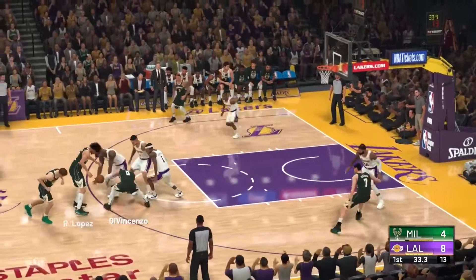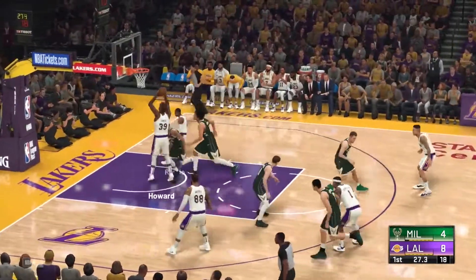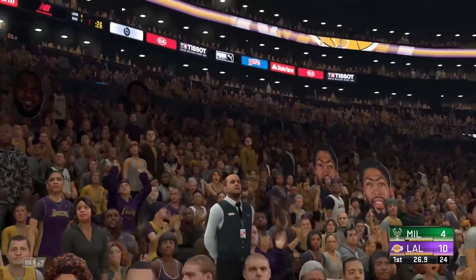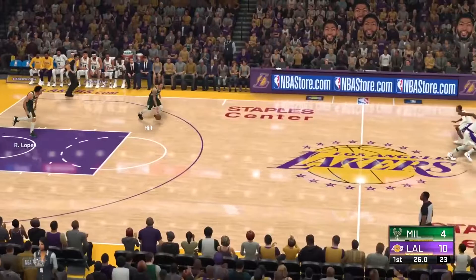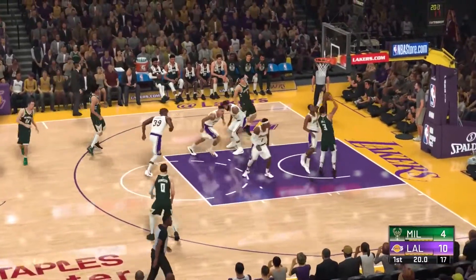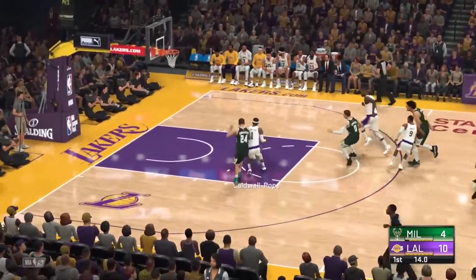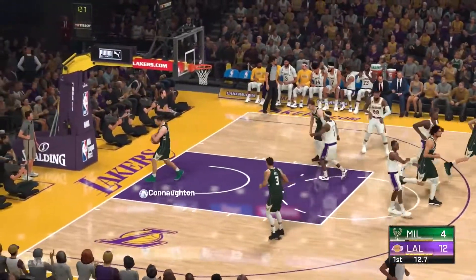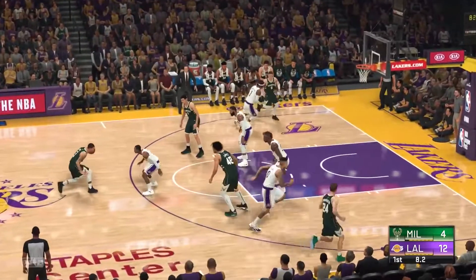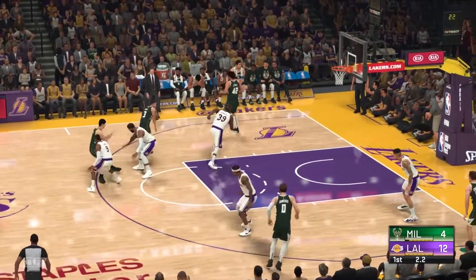Lopez passes to DiVincenzo, and stolen by Howard. Rondo dishes to Howard, and it's Howard finishing it off. Rondo's highest priority is to get his teammates open shots every trip — that's what makes him go and endears him to his teammates. They get the rebound, and it's Rondo with the ball for Los Angeles. He comes up with the deuce. It's important that Caldwell-Pope makes the shot, showing real toughness converting through contact.